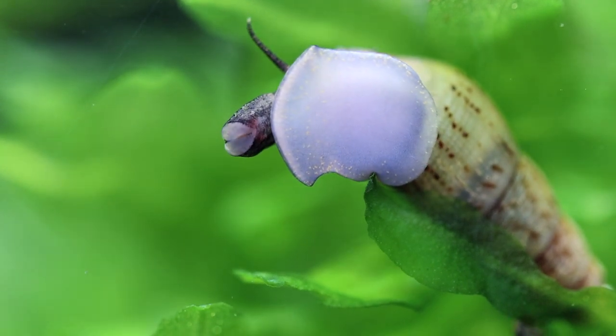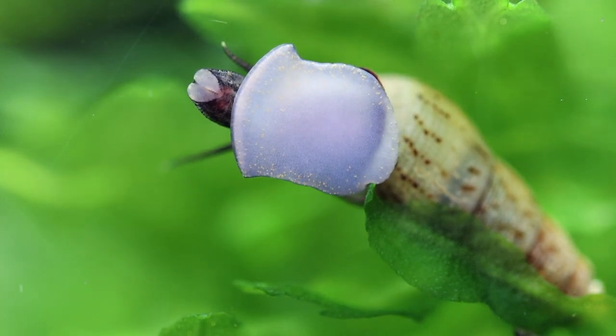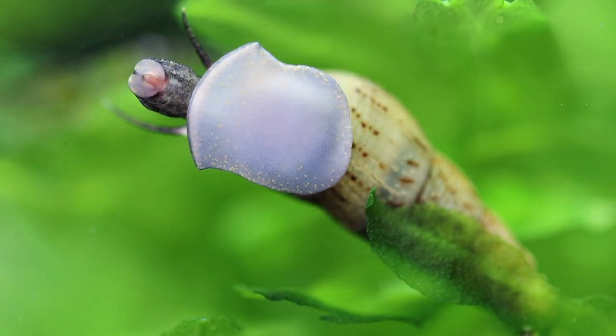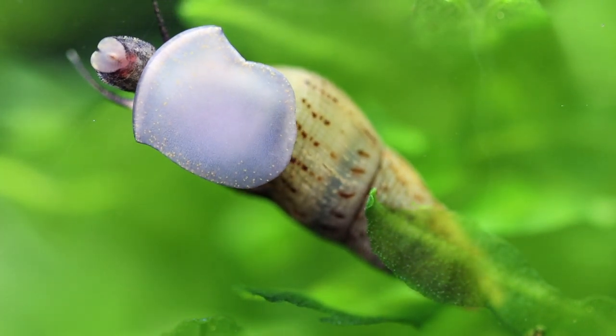Welcome to Species Spotlight, a video about a very interesting freshwater snail that's widely spread in the aquarium hobby. The Malaysian trumpet snail is a tropical freshwater snail that originates from Asia, Africa, and the Middle East, but can currently be found all over the world.